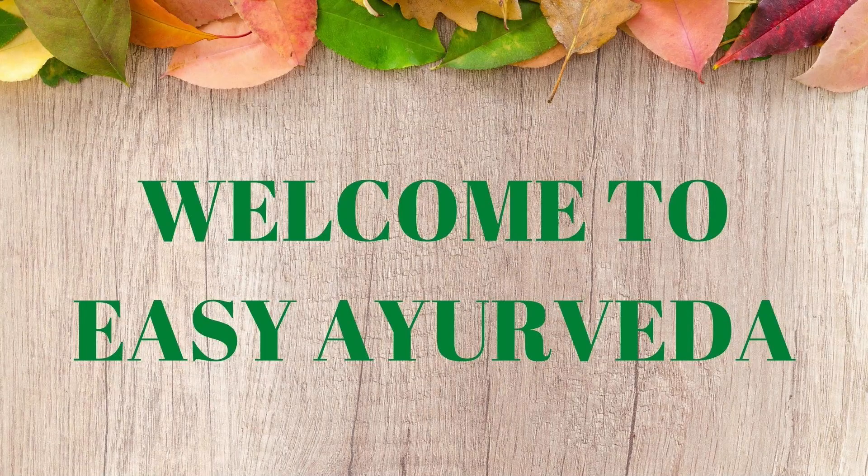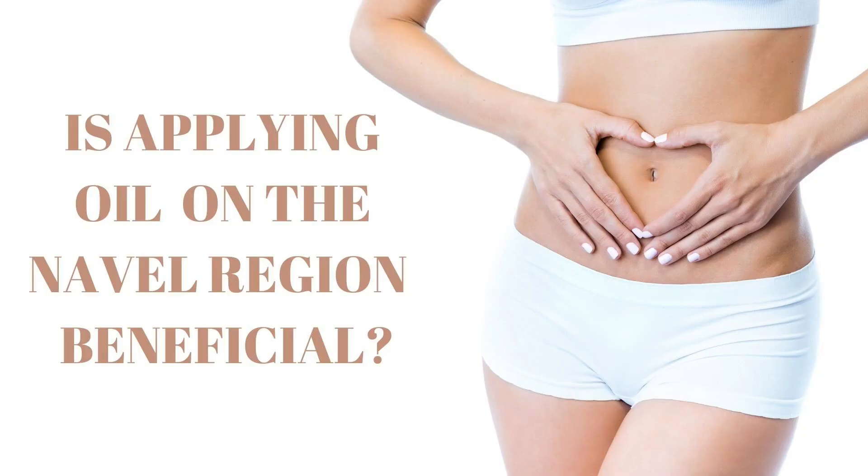Namaste, welcome to Easy Ayurveda. I am Dr. Sudarshan. Today's question is: is applying oil on the navel region beneficial?